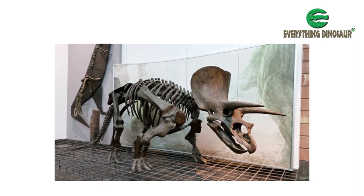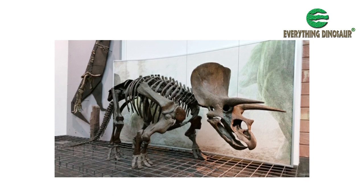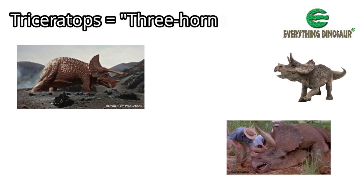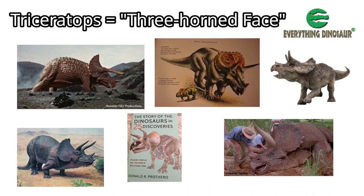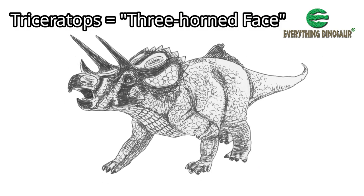Triceratops might be one of the most recognizable and iconic dinosaurs of all. Three Horn Face is featured in movies, video games, television documentaries, and no general textbook on the Dinosauria would be complete without an appearance of the most famous member of the Horned Dinosaur family.